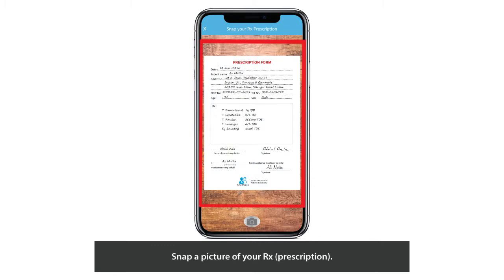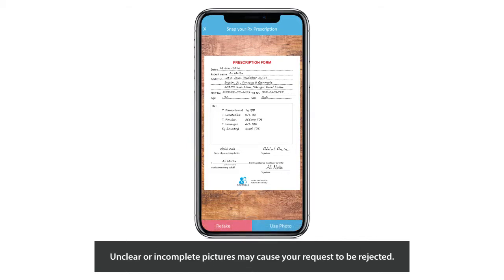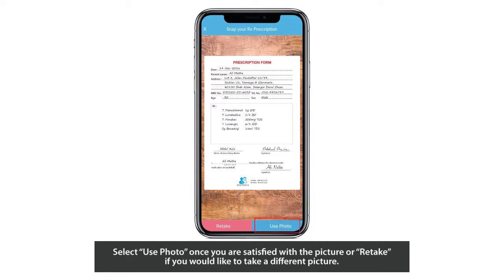Snap a picture of your Rx prescription. Make sure that you snap a clear picture which includes all the important details such as the patient's name, NRIC or passport number, prescribing doctor, and so on. Most importantly, please ensure that the period of prescription — for example, 3 months — is stated clearly. Unclear or incomplete pictures may cause your request to be rejected. Select Use Photo once you are satisfied with the picture, or retake if you would like to take a different picture.